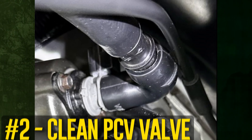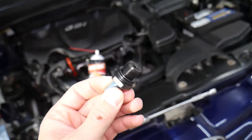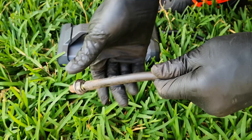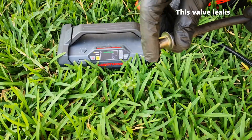Clean PCV valve. Often the intake manifold is where you'll find the PCV valve. With the hose still attached, you can remove it from the valve cover. To check if it suctions, place your finger over the exposed end. If it is sucking, the valve is operating as it should. If it isn't sucking, clean it.